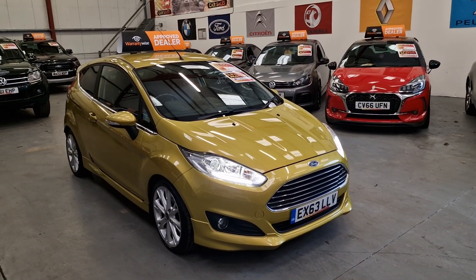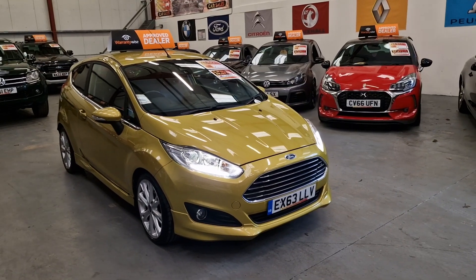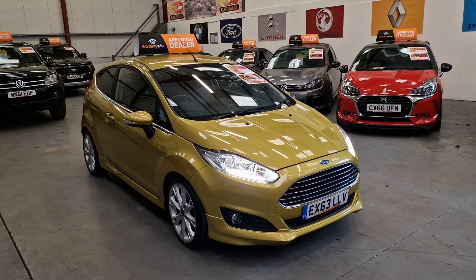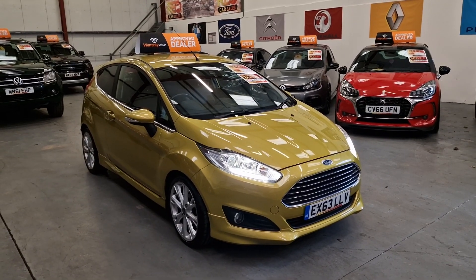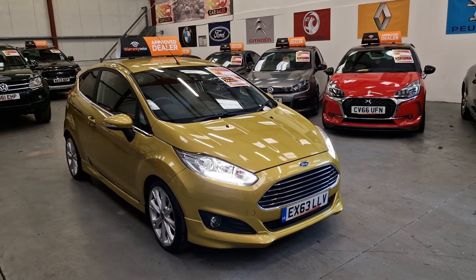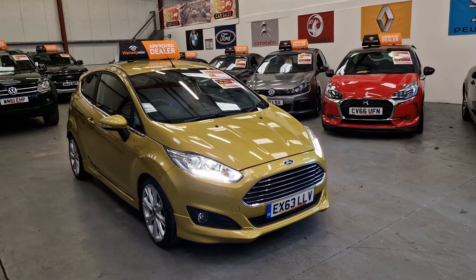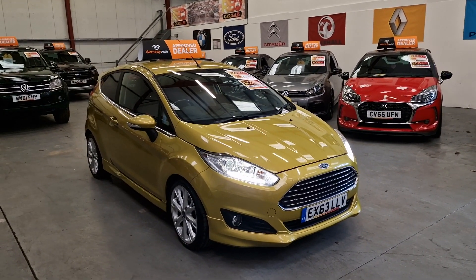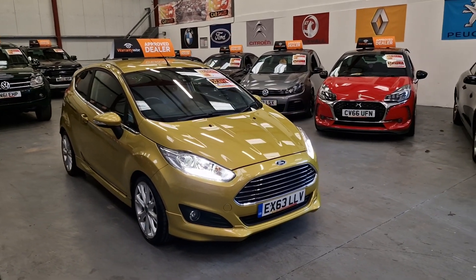It is absolutely stunning, an absolute showstopper, I've got to be honest. The colour itself really stands out from the rest, and with it being the Titanium, it does come with a nice sporty kit on it as well. It's got the nice front end, side skirts, and the Titanium rear spoiler. It also benefits from having the Titanium alloy wheels.